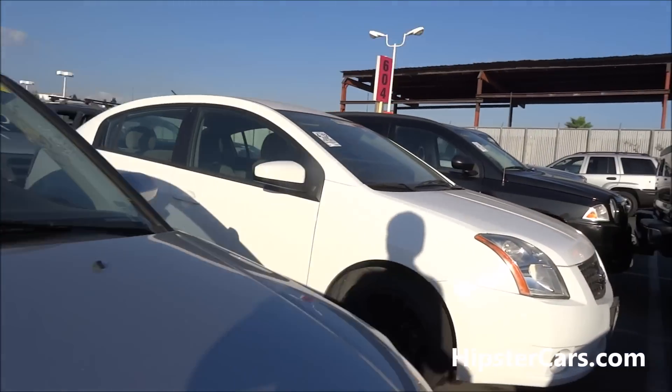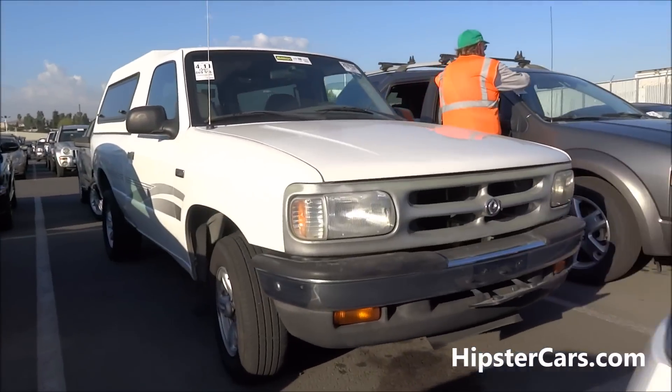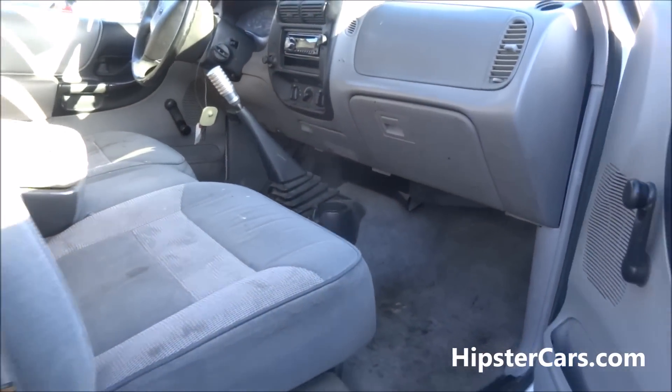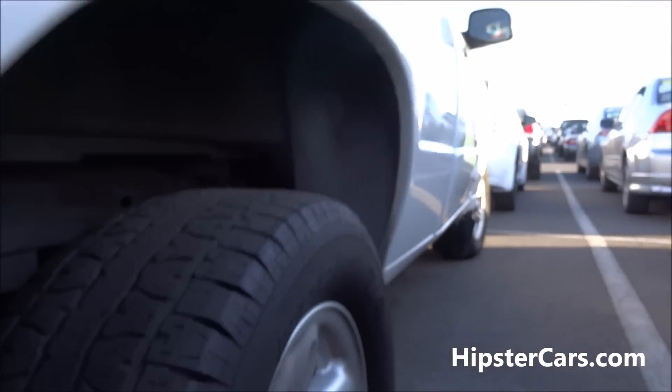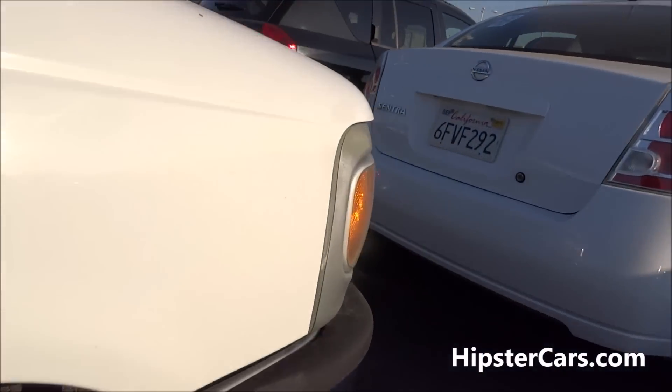There it is — there's 11. There's a 2X, there's a 4-cylinder. Clean as can be. Can you start it real quick, pop the hood, and I'll get under it? Looks good — tires are awful, awful tires.